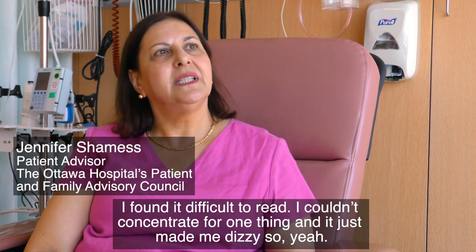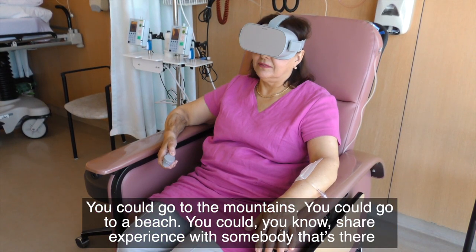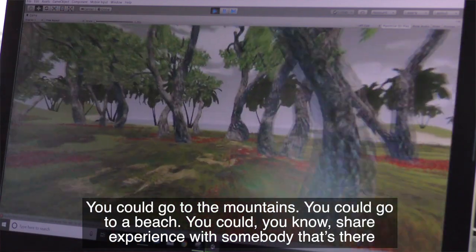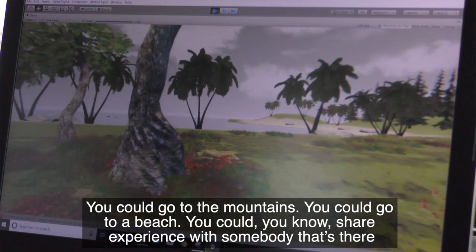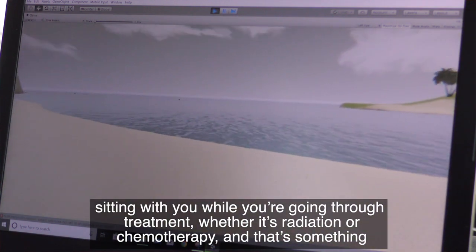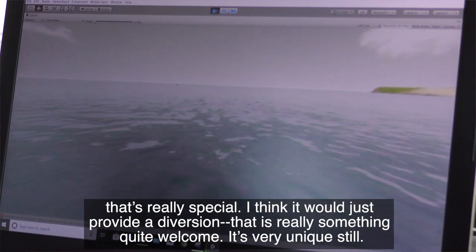You could go to the mountains, you could go to a beach, you could share an experience with somebody that's sitting with you while you're going through treatment — whether it's radiation or chemotherapy — and that's something that's really special.